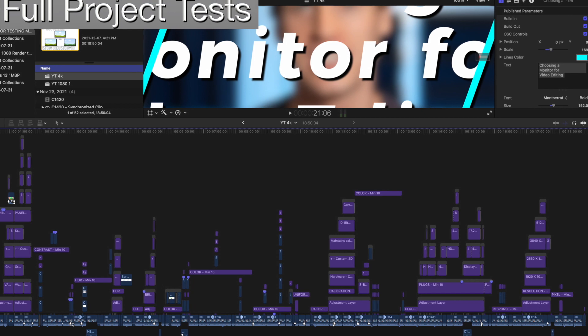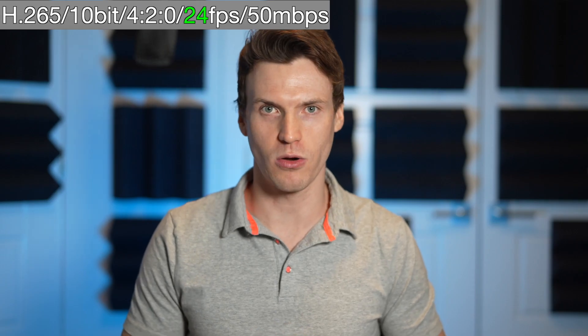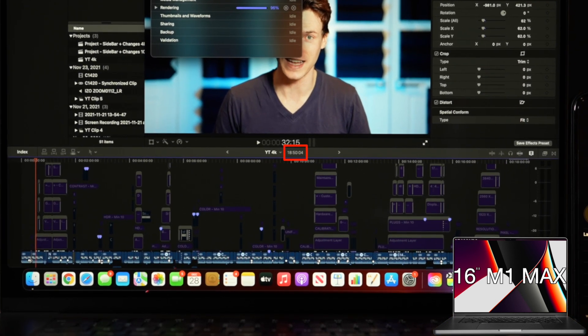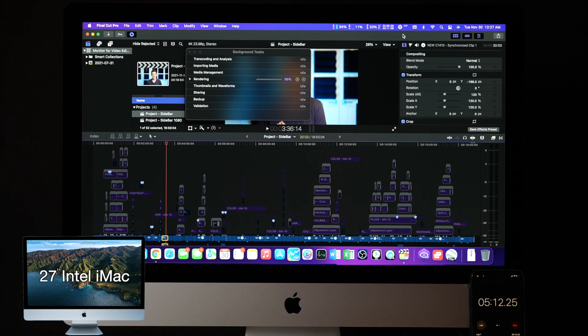Test number three is working in a real project loaded with tons of effects. The A-Roll is an easier-to-process codec: H.265, 4:2:0, 4K, 24fps, and 50Mbps. First test in this project is simply rendering the A-Roll timeline with all native and third-party effects disabled. This project is 18 minutes and 50 seconds long. The M1 Max MacBook Pro completed the render on a 4K timeline in 2.7 minutes, and the iMac was twice as long at 5.23 minutes.